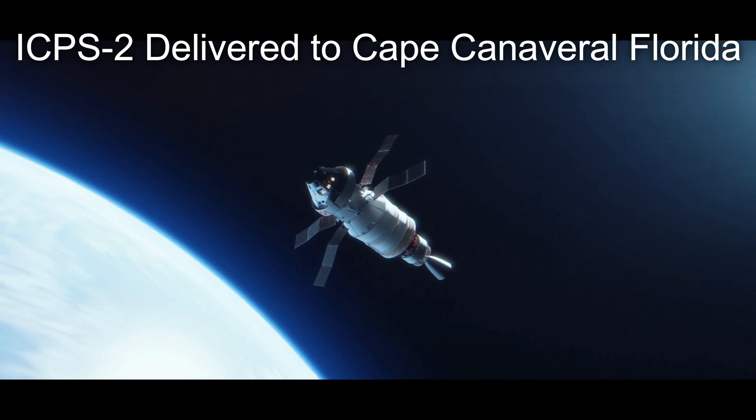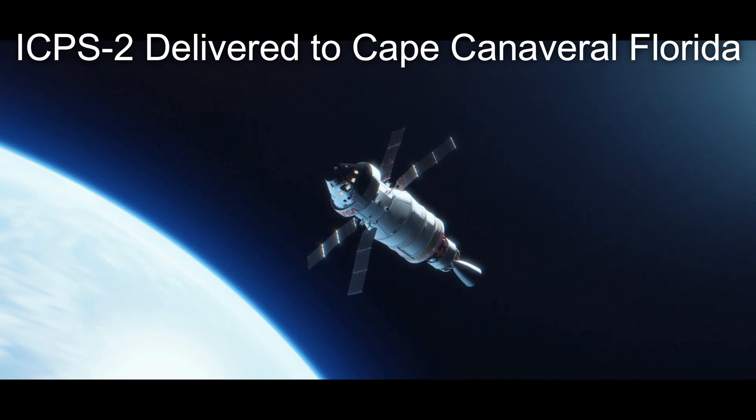This stage in particular, however, will be the first of its kind to propel humans towards the moon in 2023.